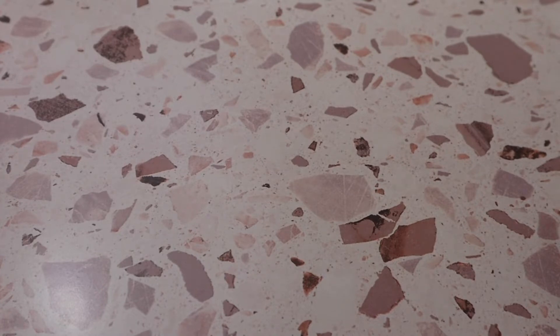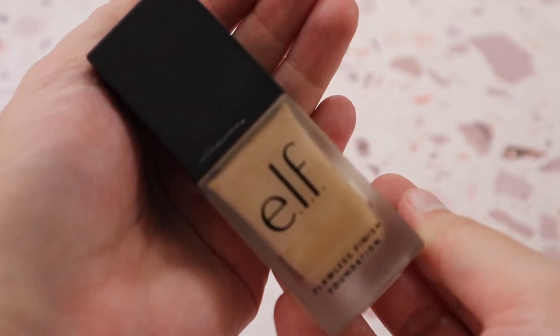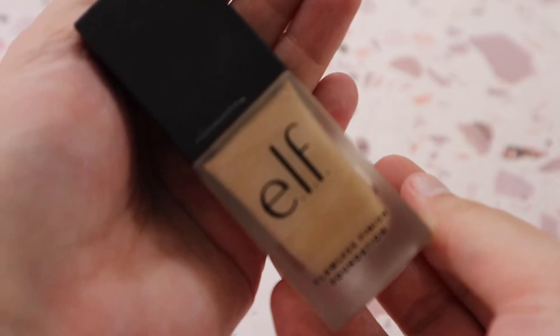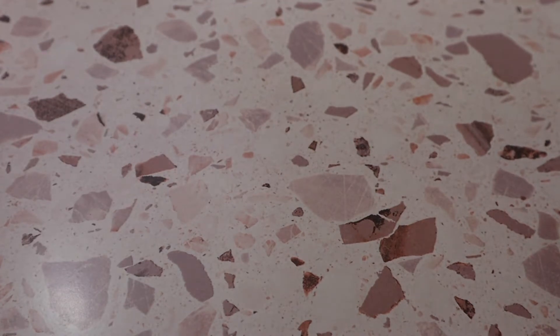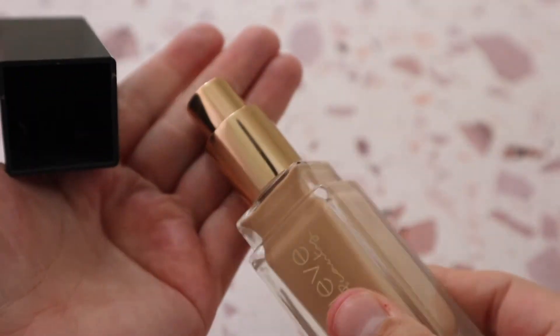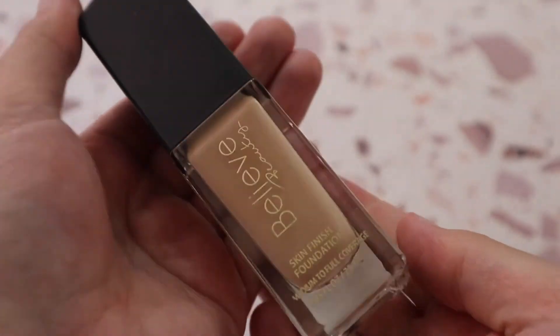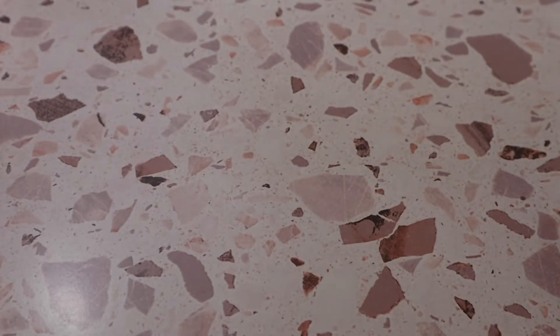From e.l.f. I wear the Flawless Finish Foundation in shade Vanilla — a very affordable option at around six dollars. However, one that performs even better and is absolutely beautiful is the Believe Beauty Skin Finish Foundation in shade Nude. It comes with a great pump and is stunning on the skin — performs like a high-end foundation.